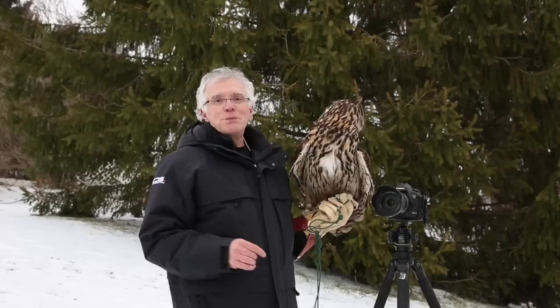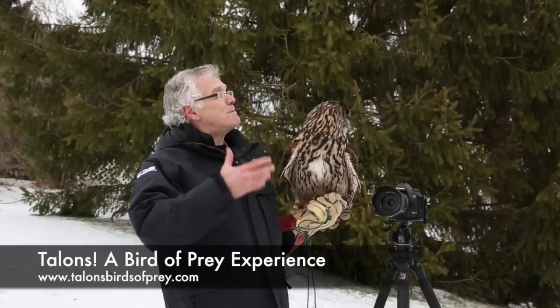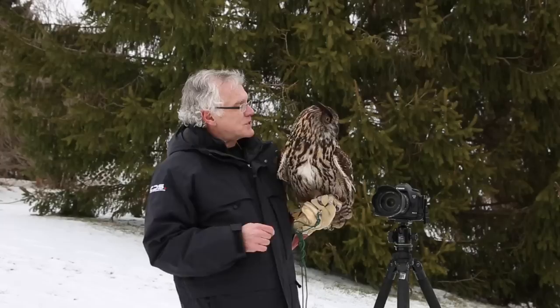Hey, Rick Salmon here. Thank you so much for joining me. I'm in a really cool place in upstate New York called Talons of Bird of Prey Experience, and it really is an amazing experience being this close to these animals.